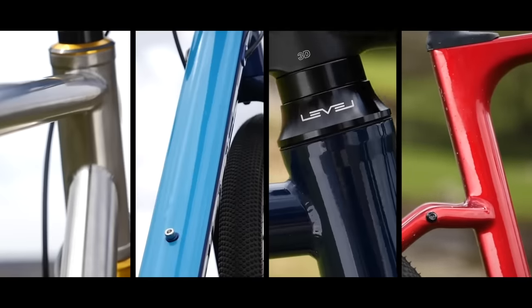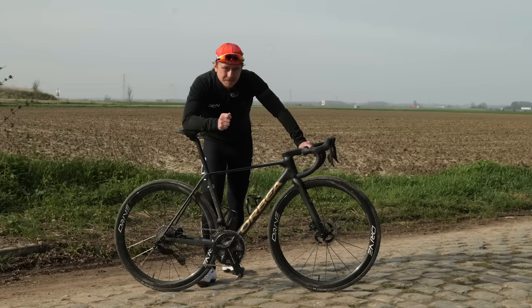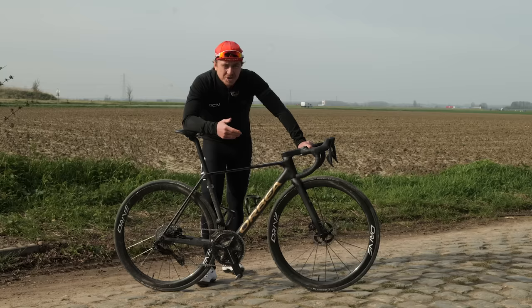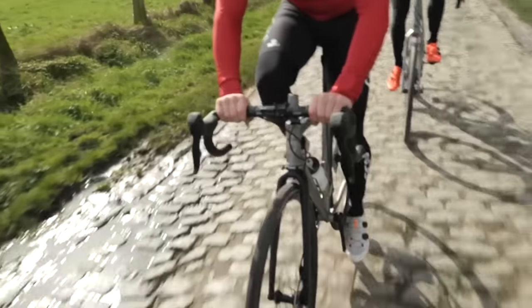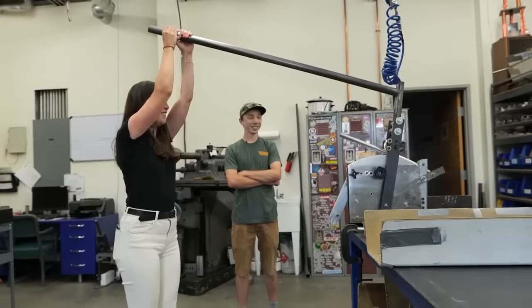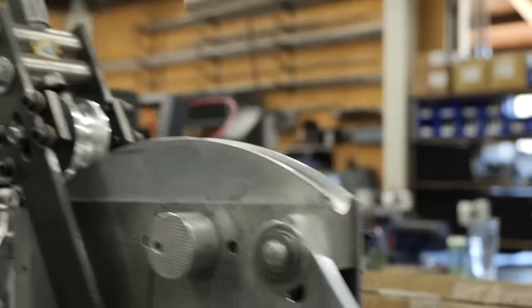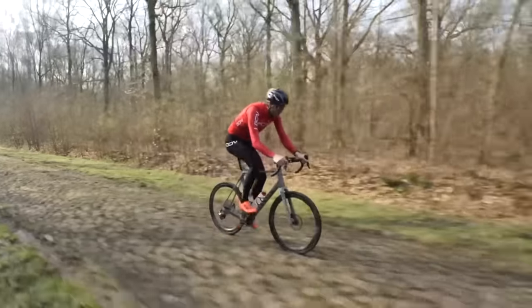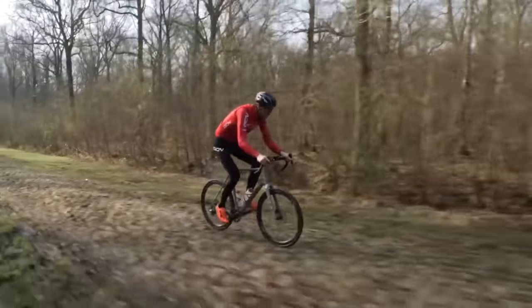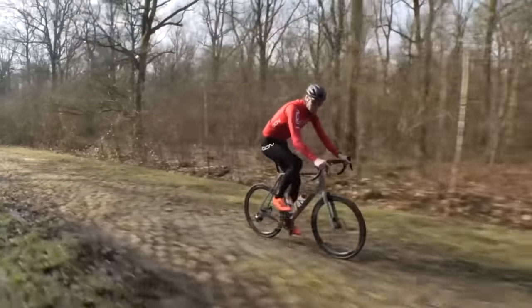Alloy, carbon, steel — there are going to be differences between the different frame materials when it comes to compliance. Compliance isn't the only reason for choosing a certain frame material; you've also got to weigh up the price, the weight, and the durability. Young's modulus predicts how much a material bends or extends under tension or shortens under compression, which is important for flex when looking at material properties. Of the three most commonly used frame materials — carbon, steel, and alloy — they are all different in this regard, affecting their ability to absorb rougher vibrations whilst riding, with carbon and steel feeling more comfortable compared to alloy, which is quite rigid in comparison.